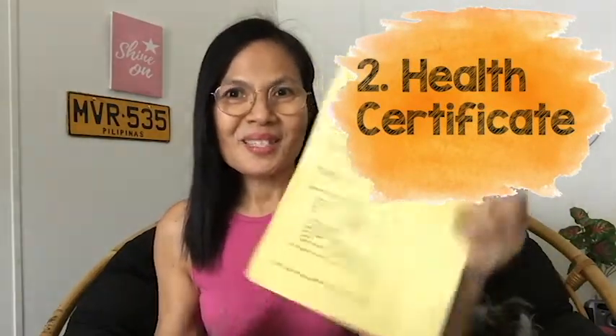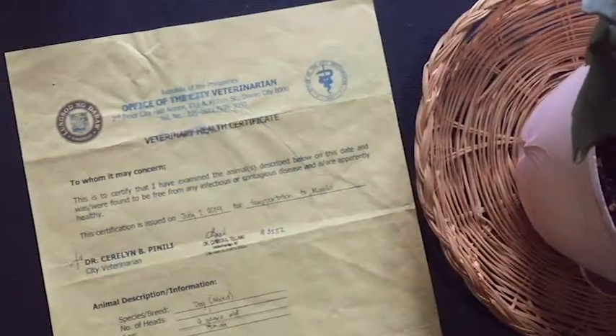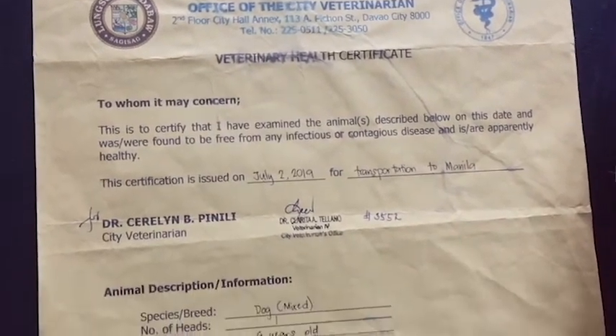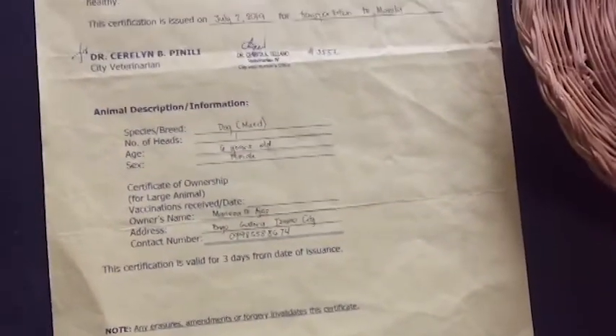After this is the Veterinary Health Certificate. You cannot get this without the card — in other words, you cannot be given the certificate without the record of vaccination and immunization, because this health certificate would prove that your pet has undergone the vaccination and immunization.